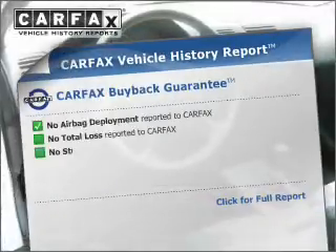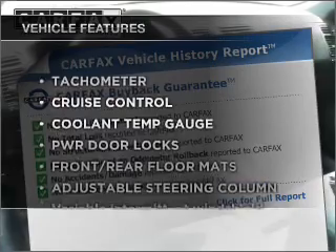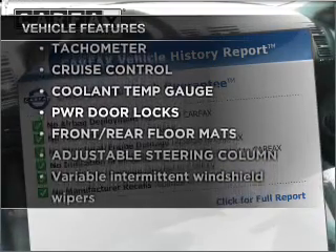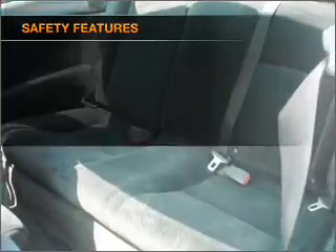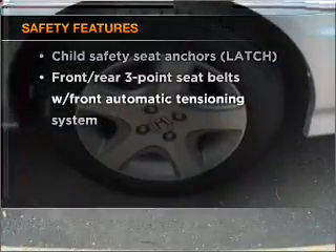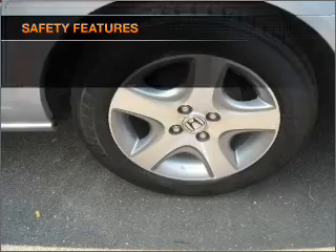Carfax has offered to provide you with peace of mind. Plus, enjoy these notable features that are included in this vehicle: cruise control and an adjustable tilt steering wheel. If safety is a high priority, rest assured knowing that these top safety components are included.